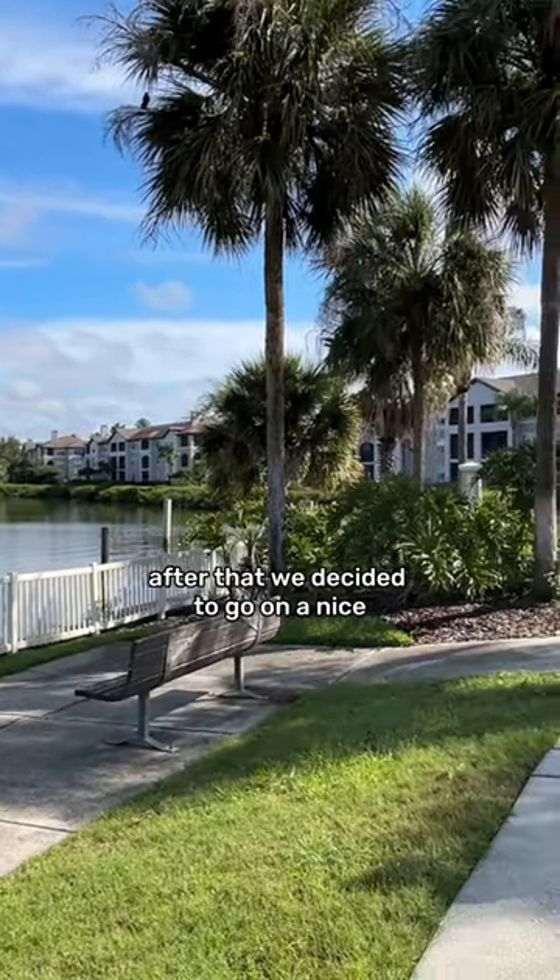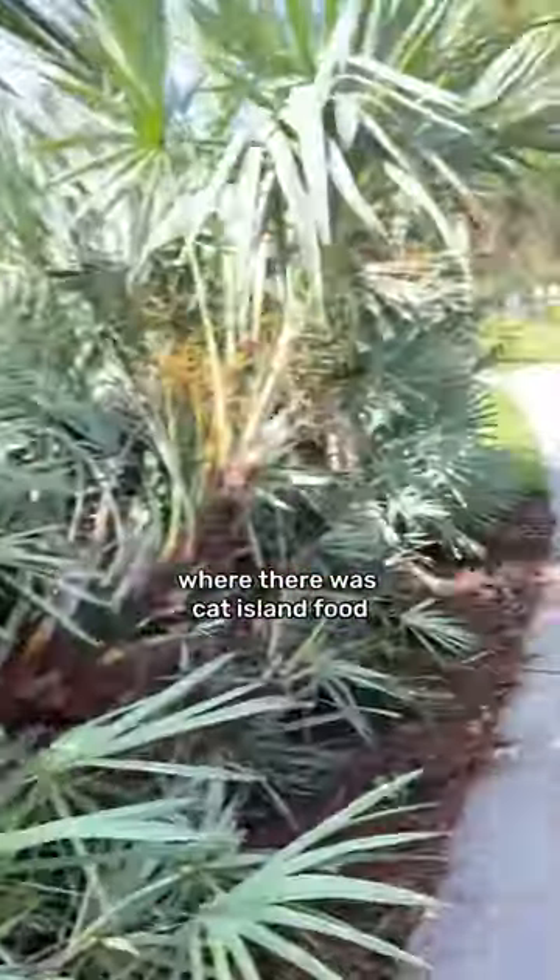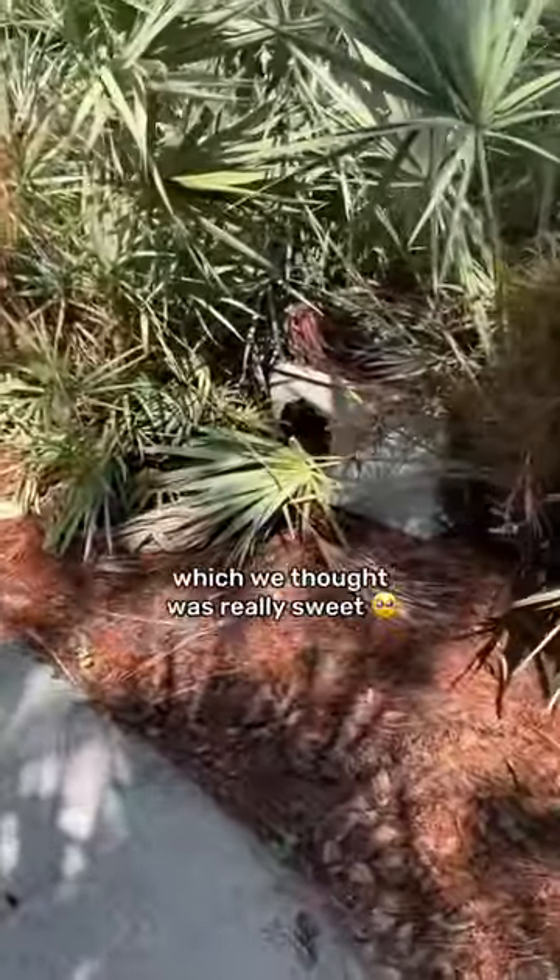After that, we decided to go on a nice long walk to get a lay of the land. We even found this cute little spot where there was cat island food, a brush, and a cat shelter, which we thought was really sweet.